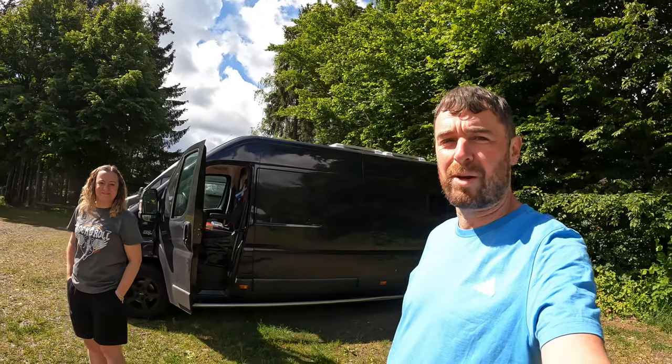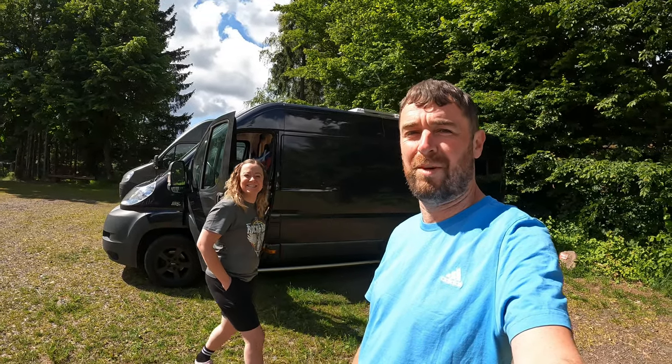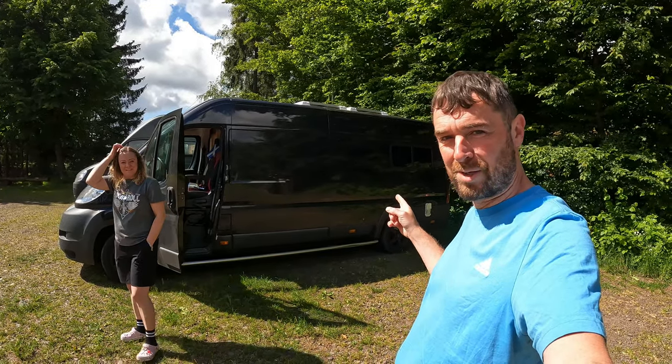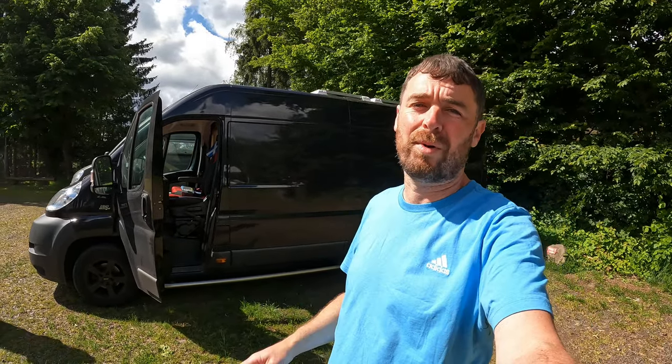That is our first night parked up in a German motorhome aire here at Düsseldorf, I think it's called. This is the van we've hired - I think its name's Kaji, I think that's how you pronounce it. But we'll do a van tour in a bit. So we are now hitting the road again to destination number two.